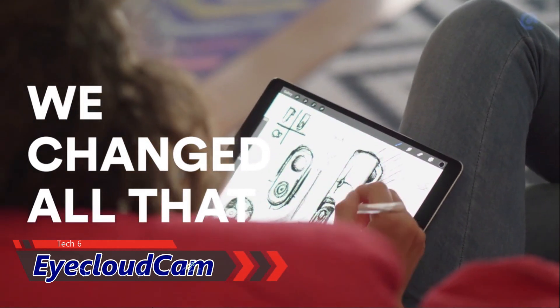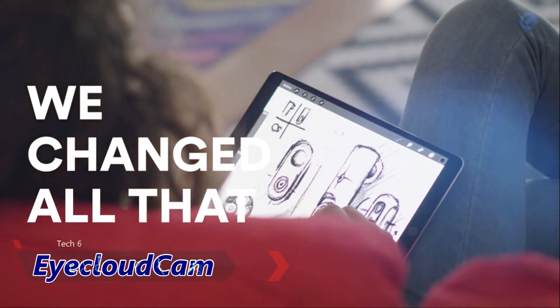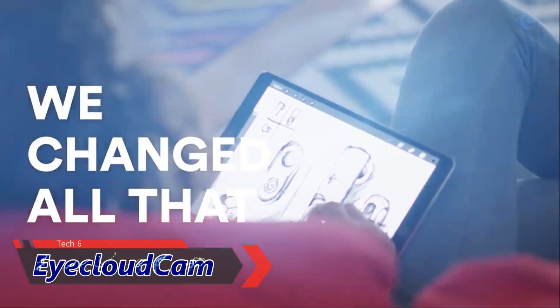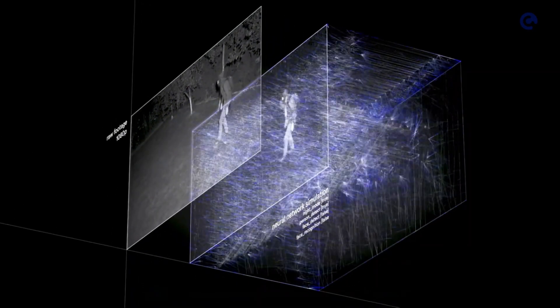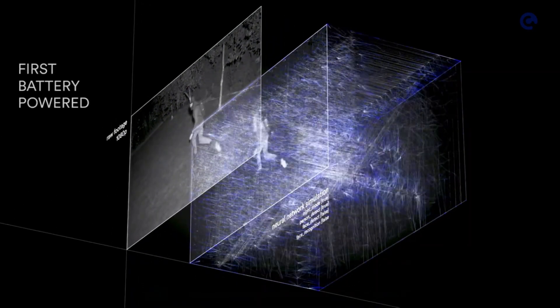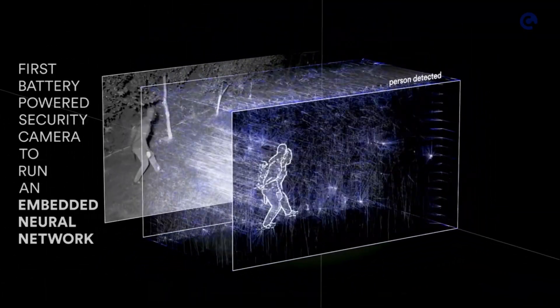So one year ago, we set out to change all that. Hi, my name is Daniel. I'm co-founder and VP of engineering at iCloud. And this is what we've been working on. Driven by Intel Movidius 12-core VPU, iCloud Cam is the first battery-powered security camera to run an embedded neural network.